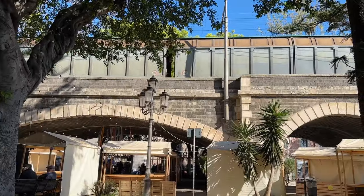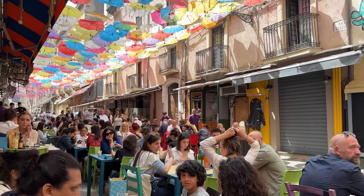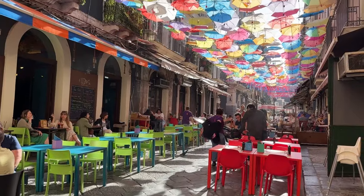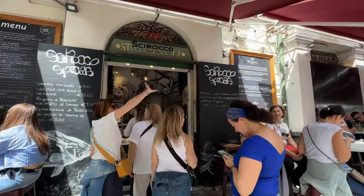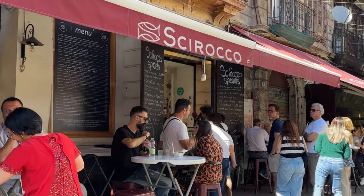The fish market is also lined with places to eat and you're really spoilt for choice. From restaurants under the suspended umbrellas to awesome tasting street food, this is a food lover's paradise. One place I'd like to mention is Sirocco, the Sicilian Fish Lab. They fry fresh fish and are famous for their boneless fish cones, amongst other local dishes.